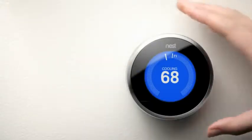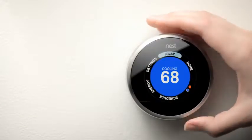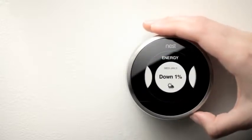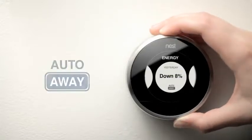You can use the energy history to see the results of teaching Nest well. Just press the ring to bring up the menu, then select Energy. View your typical usage and what's responsible for your energy savings — the weather, your temperature choices, or Auto Away.